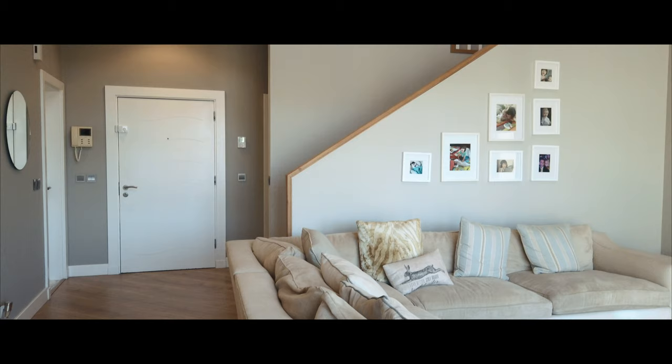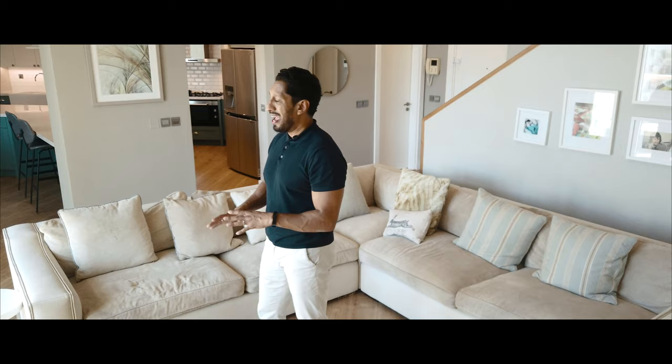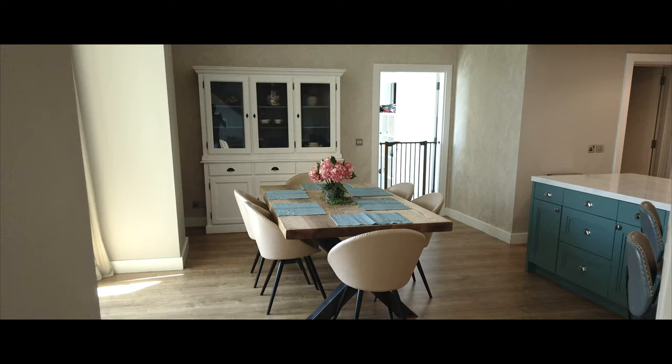Downstairs we've got this magnificent living area with beautiful double height ceilings. What the owners have done is fully renovated and upgraded the apartment — from the floorings to the kitchens to the walls to the bathrooms, everything has been redone by the current owners. Let me take you to the kitchen and give you a look.